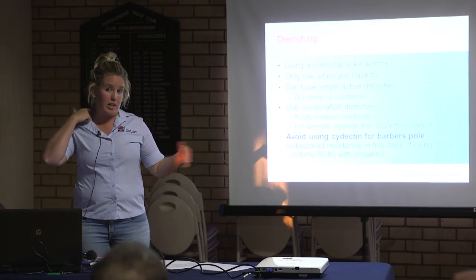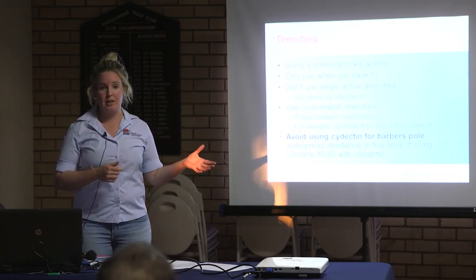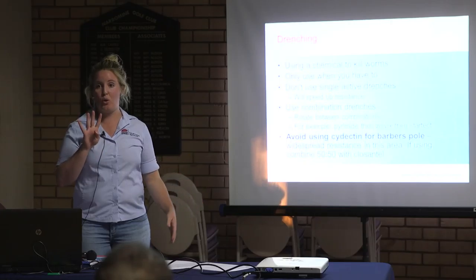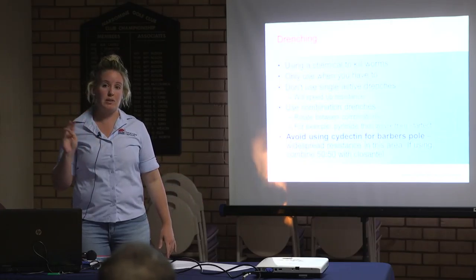If we keep drenching when we don't need to, we're going to have massive — well, we've already got resistance problems. Things being resistant to four different drench groups, worms resistant to four different drench groups — that's a big problem.